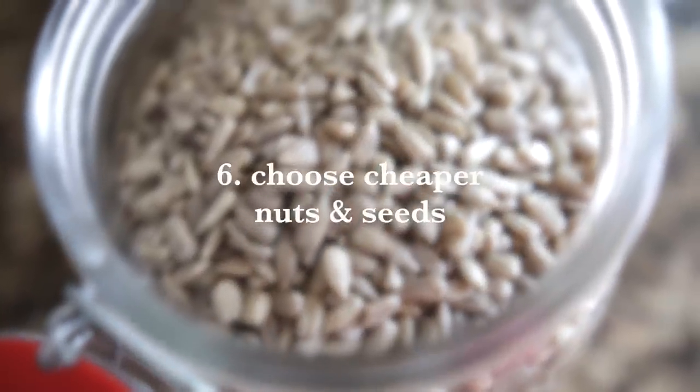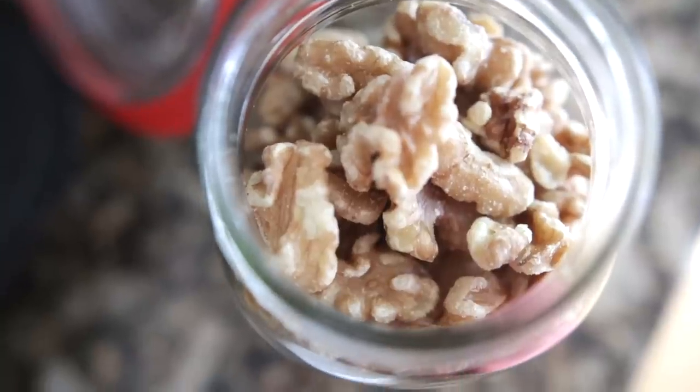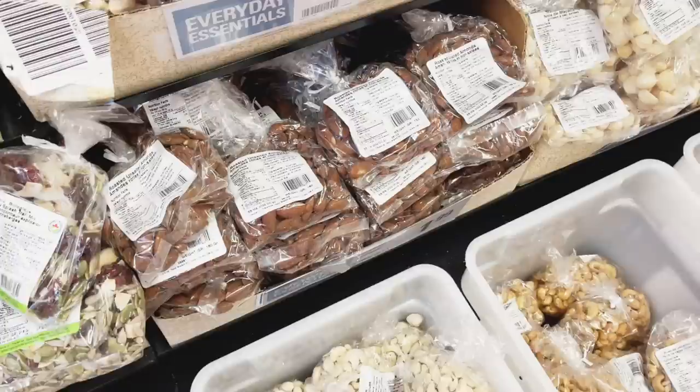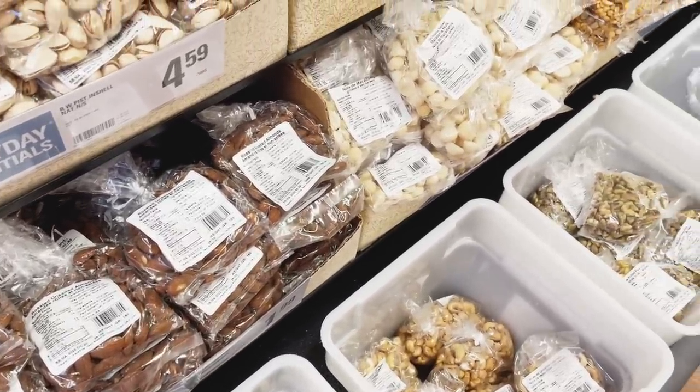Number six is to choose cheaper nuts and seeds. Gram for gram, sunflower seeds and walnuts are actually the less expensive option. They still have a fantastic source of fiber, healthy fats, plenty of vitamins, minerals, and antioxidants — they're just not as expensive as almonds, cashews, or pecans.